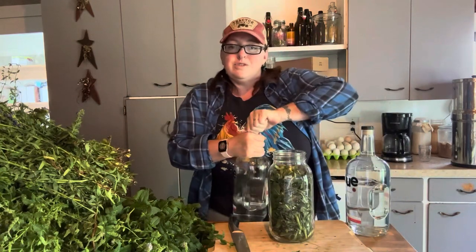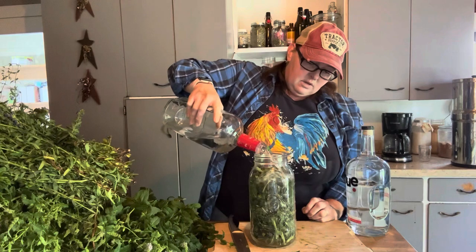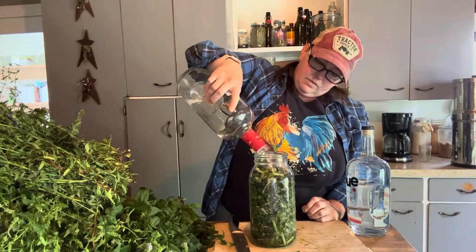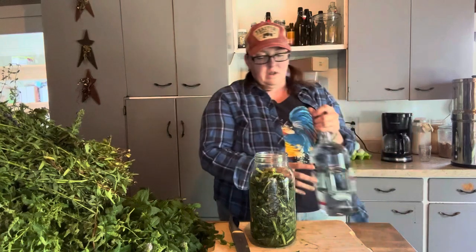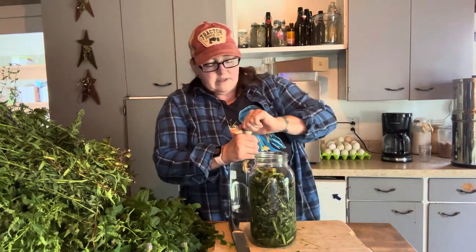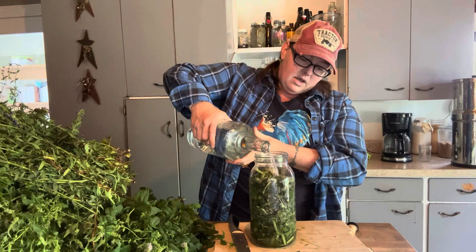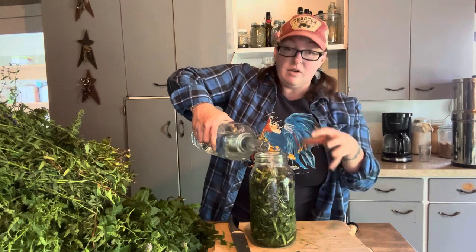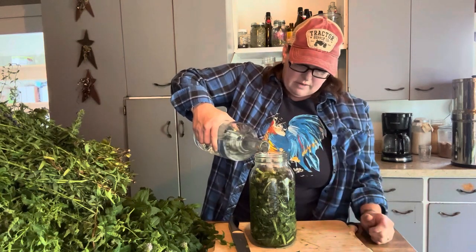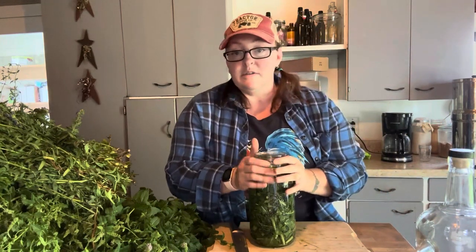This bottle is almost empty, so we'll start with this one and fill up our bottle. I'm going to let this sit for eight weeks. But like I said, a couple of weeks in I'm going to go in and really mash this up in here. That'll help that white milky substance mix more and pull more into the vodka, because that is what we're after. I did read up on wild lettuce since this is a newer herb for me.